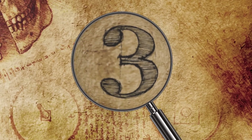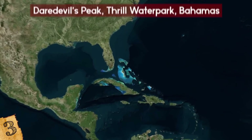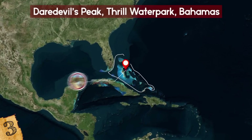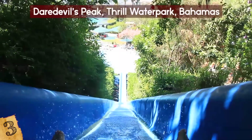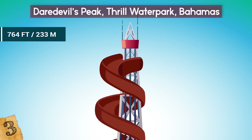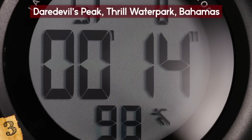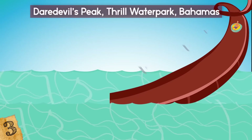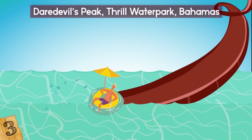Number 3: Daredevil's Peak, Thrill Water Park, Bahamas. Daredevil's Peak at Royal Caribbean's Perfect Day at Coco Cay is the tallest water slide in North America. It's a single rider slide starting at the top of a 764-foot tower, featuring a translucent section and aqualucent panels. It takes 35 seconds to traverse the twists and turns as the slide winds around the Daredevil's tower, finishing in a water-soaked run at the end.